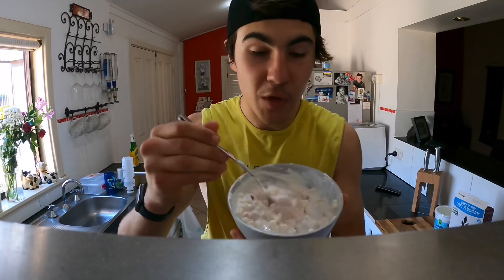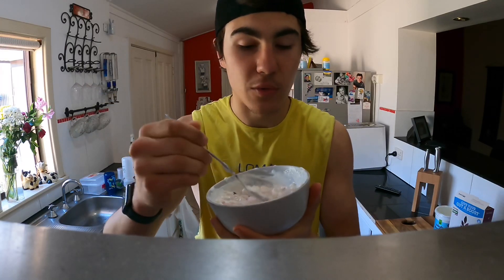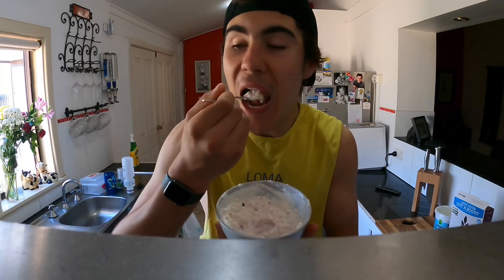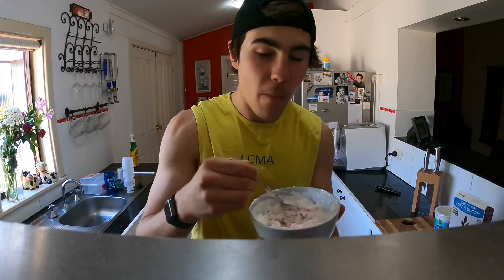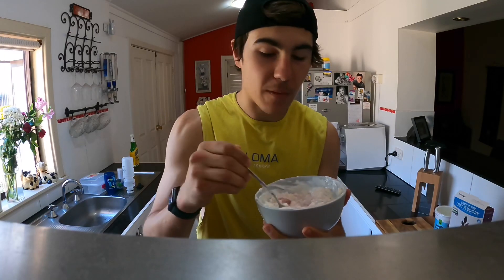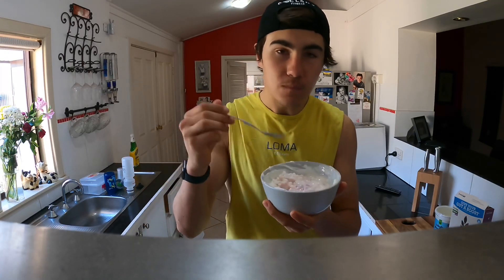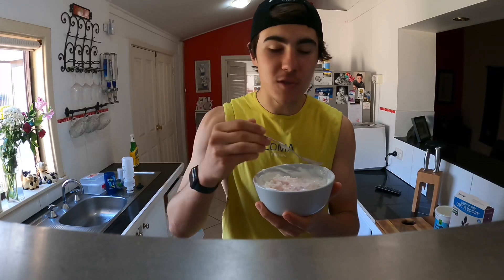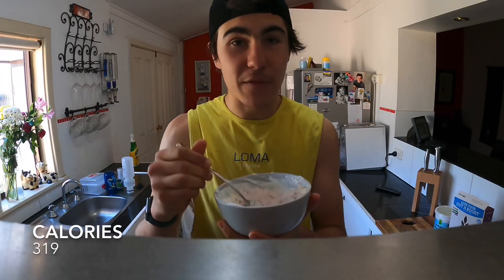I also ended up putting in some rice puffs — just a whole grain cereal. First bite of the day. Love me some Greek yogurt. If you haven't tried those protein clusters, you've got to get around them — I think you can get them at any Coles. Best bite of the menu for today. I'll catch you guys once rounds of sparring are done.